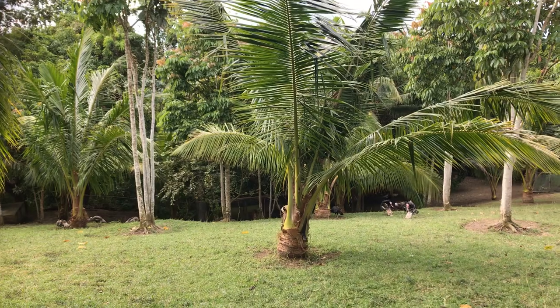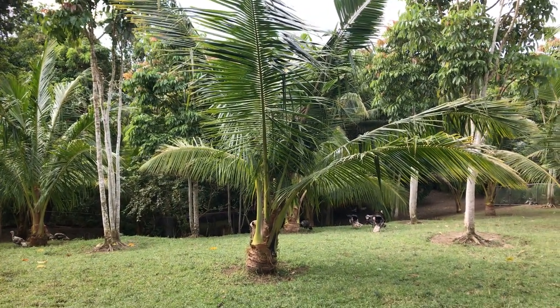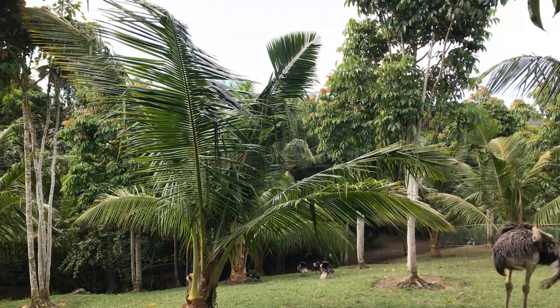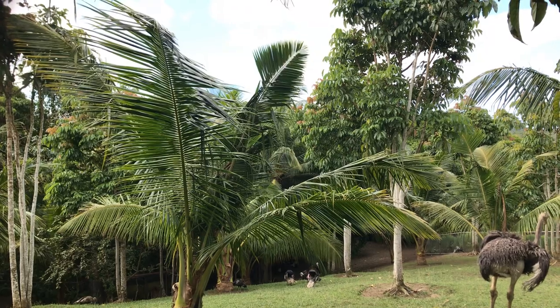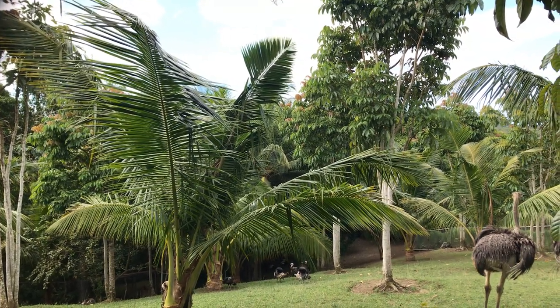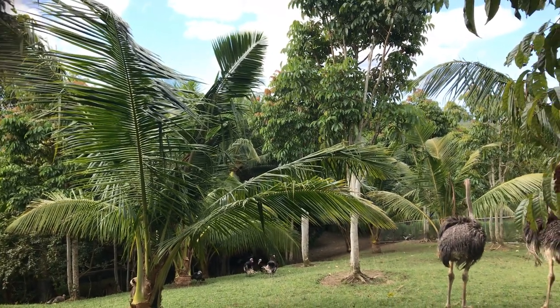We also have coconut trees. These are some baby coconuts, the same age as the peely trees, but coconuts just take a lot longer to produce. We also have lots of vegetables — pineapple, lemon, lime, banana, galabino, mango.